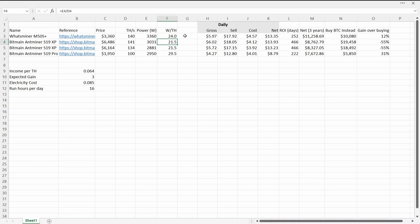The two AntMiner S19 XPs are both the most efficient at 21.5 watts per terahash, then the WhatsMiner M50S Plus at 24 watts per terahash, and the 100 terahash S19 Pro is the least efficient at 29.5 watts per terahash.